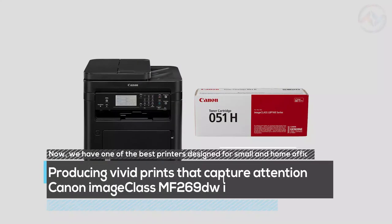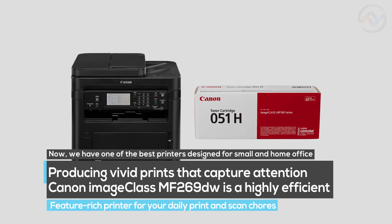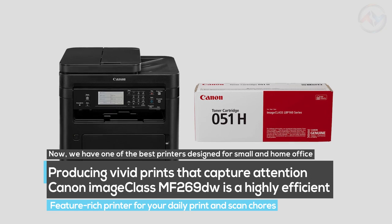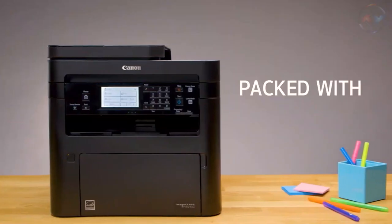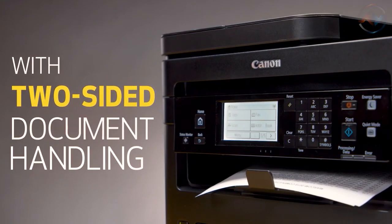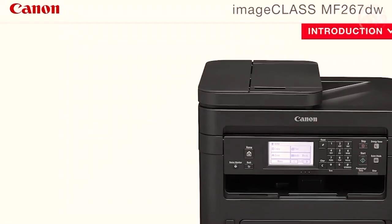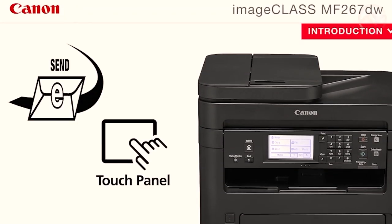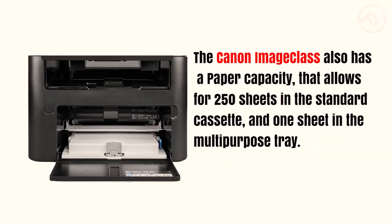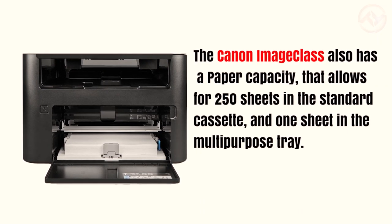Now we have one of the best printers designed for small and home offices, producing vivid prints that capture attention. The Canon Image Class MF269DW is a highly efficient, feature-rich printer for your daily print and scan chores. Designed for small and home offices, it balances speedy performance, needs minimal maintenance, and gives the perfect user experience. The large six-line easy-to-use touchscreen allows you to navigate all the features easily. The Canon Image Class MF269DW also has a paper capacity of 250 sheets in the standard cassette and one sheet in the multipurpose tray.